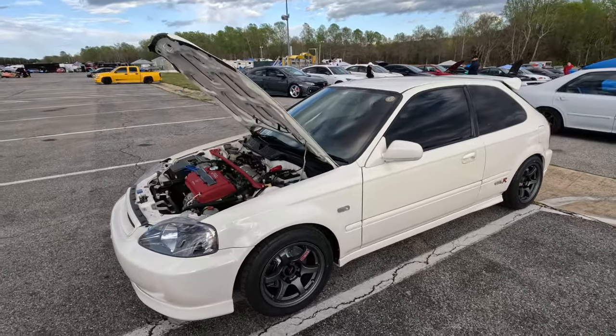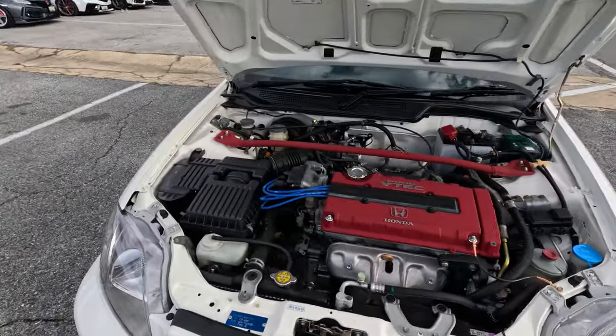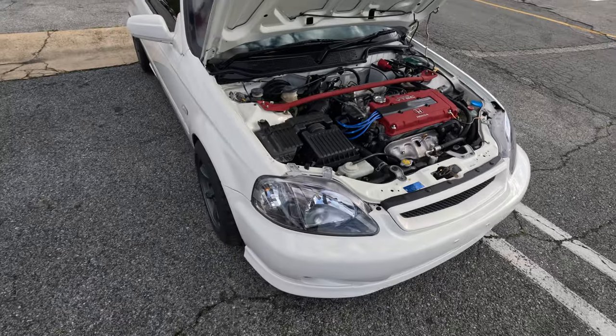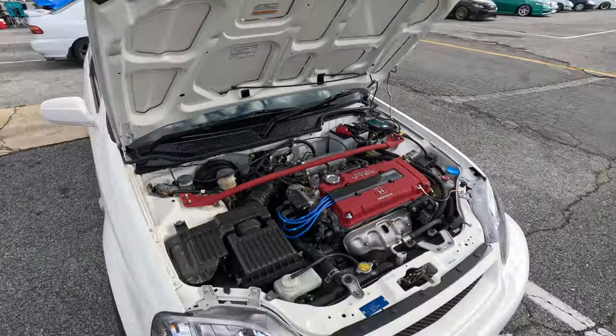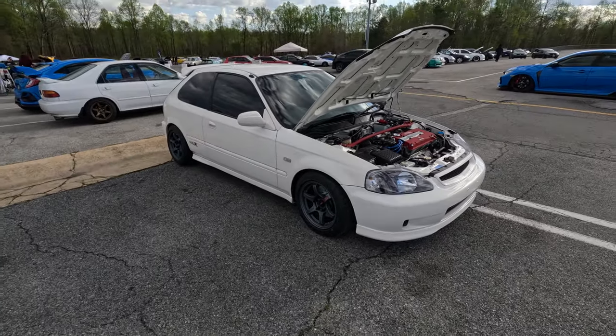It's an actual right-hand drive — this might actually be an EK9. Yeah, it's got a B16B LSD diff. It actually is an EK9. This is right on the vent. That's crazy — it's actual wild.